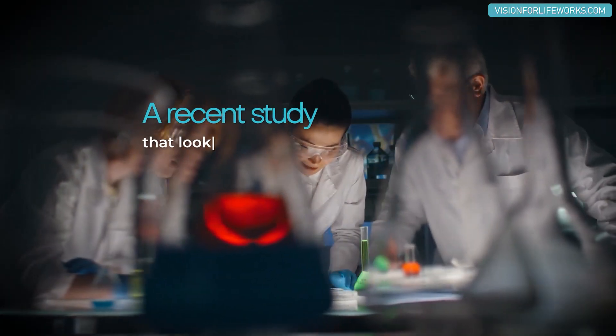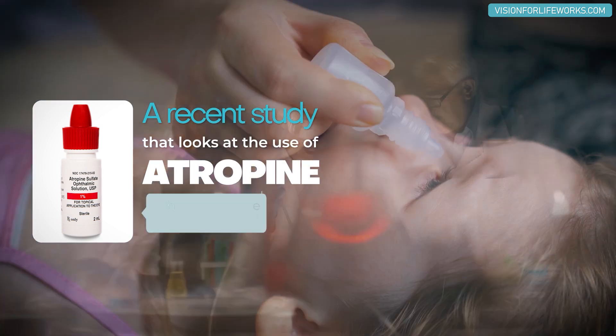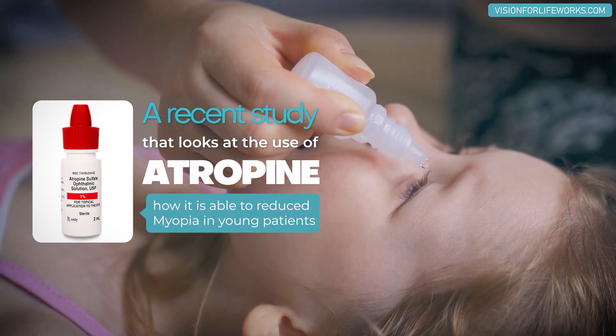In today's video, I'm going to be talking to you about a recent study that looks at the use of atropine and how it is able to reduce myopia in young patients.